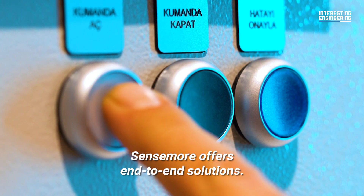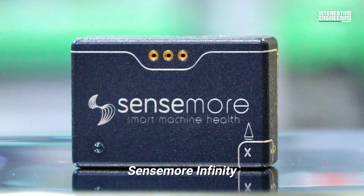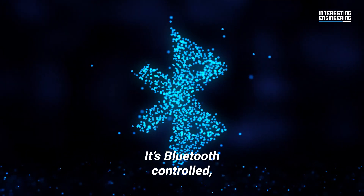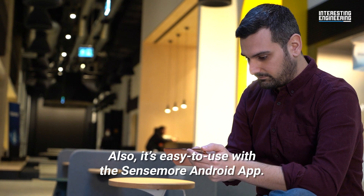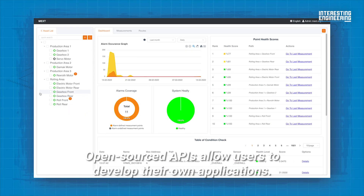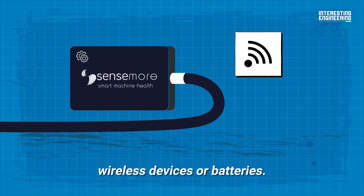Sensemore offers end-to-end solutions. Wireless or wired options are ready to serve based on the needs of the industry. Sensemore Infinity is a small device that can stick to steel surfaces with the magnet attached to it. It's Bluetooth controlled, so it can be used with mobile phones instead of heavy hand terminals. Cool, right? Also, it's easy to use with the Sensemore Android app. Open-sourced APIs allow users to develop their own applications. Wired is a simple and skillful solution for the places which do not allow the use of wireless devices or batteries.